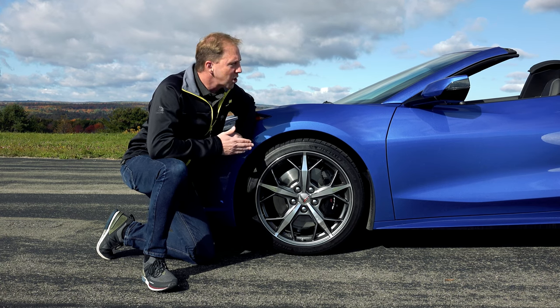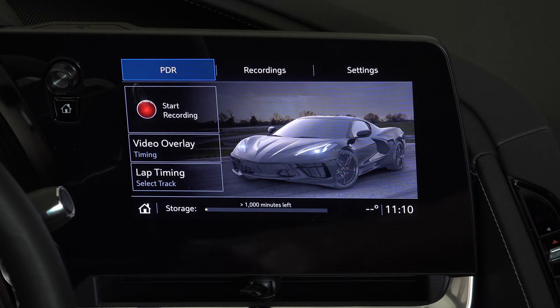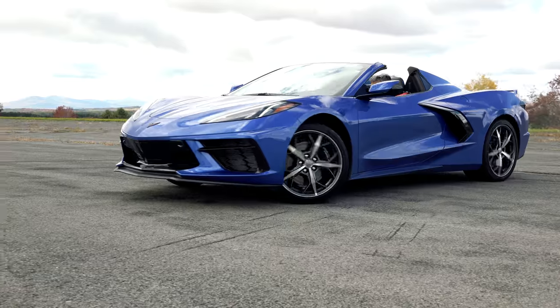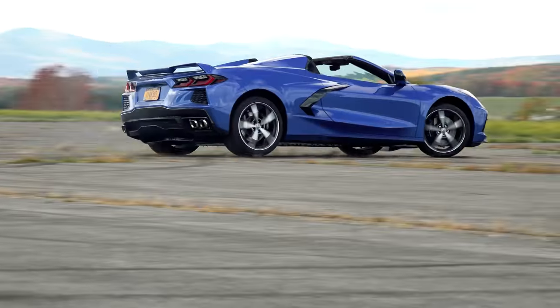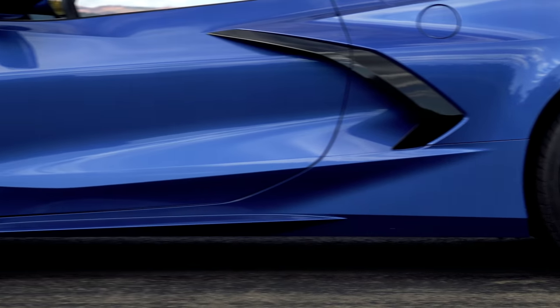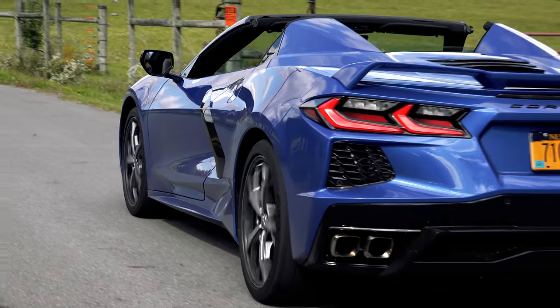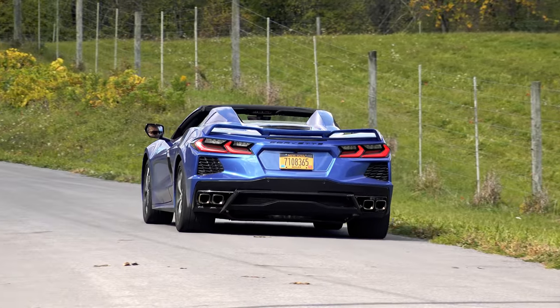But you know what? This car rides so beautifully, you don't even need them. The multitude of performance traction management settings is also absent here as it's bundled with magnetic ride. And these Michelin Pilot Sport 4S tires running 305 wide in the rear are an exceptional fit, balancing a touring ride quality with total performance.